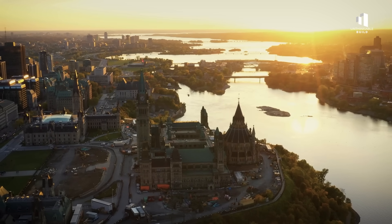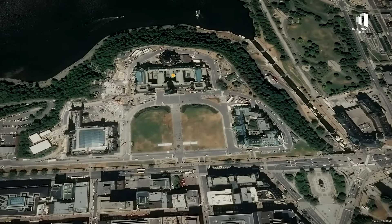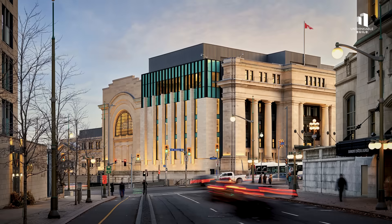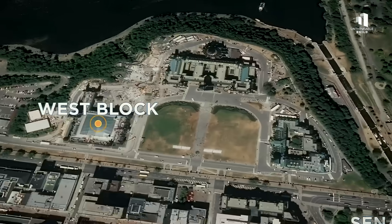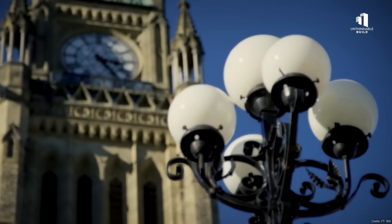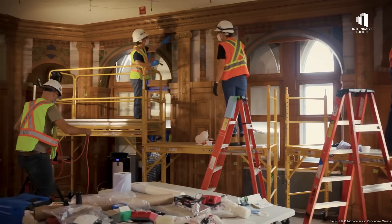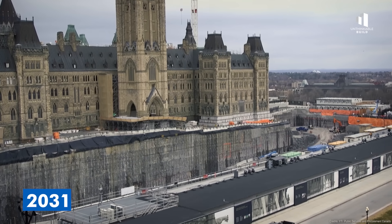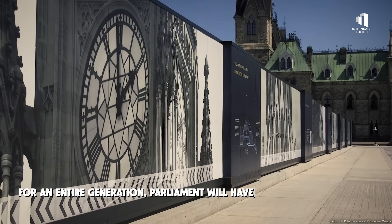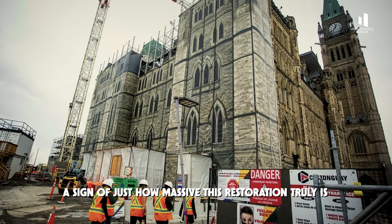During all this, Canada's democracy had to continue functioning. The House of Commons relocated to the restored West Block, where a glass roof now spans what was once an open courtyard. The Senate moved into the former Central Train Station, now known as the Senate of Canada Building. These temporary chambers will serve the government for more than a decade as work continues on the Centre Block. Construction is scheduled to finish in 2031, with the building reopening the following year. For an entire generation, Parliament will have been effectively in exile — a sign of just how massive this restoration truly is.